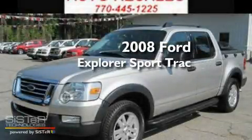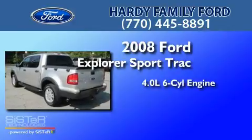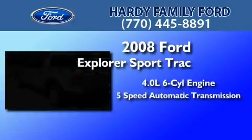This is a 2008 Ford Explorer. It has a 4.0-liter six-cylinder engine and a five-speed automatic transmission.